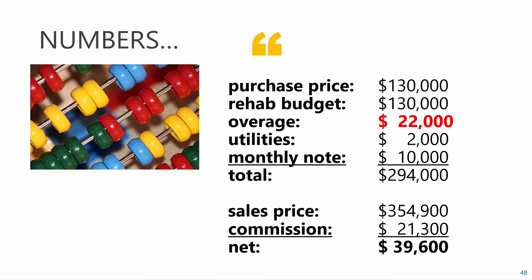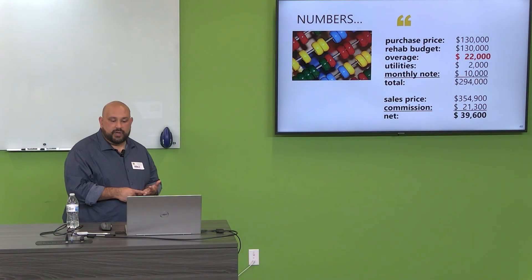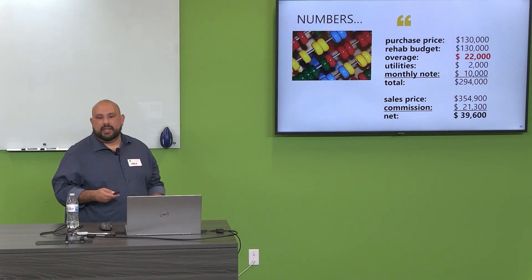We listed it on a Thursday and had an open house on Sunday. Between Thursday and Sunday we had 12 showings, and that Sunday at the open house we had 20-plus people. After commission, I'll net $39,600. I won't make as big a profit as I would have without those cost overruns, but I can speak to the fact that I've done it, I feel confident in the product, I've created some great relationships, and I'm getting over that anxiety and fear.